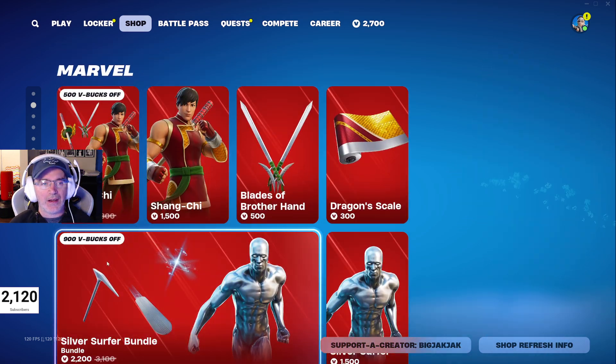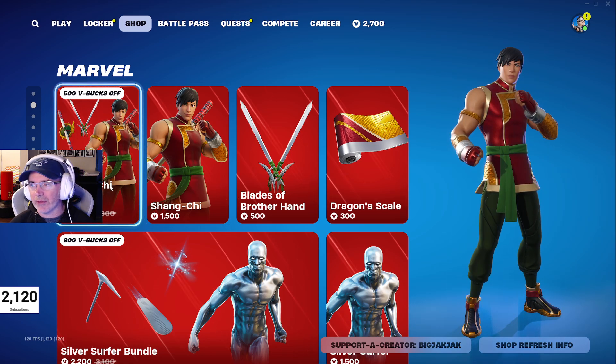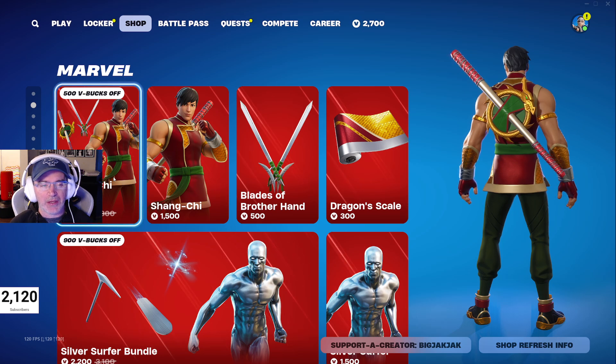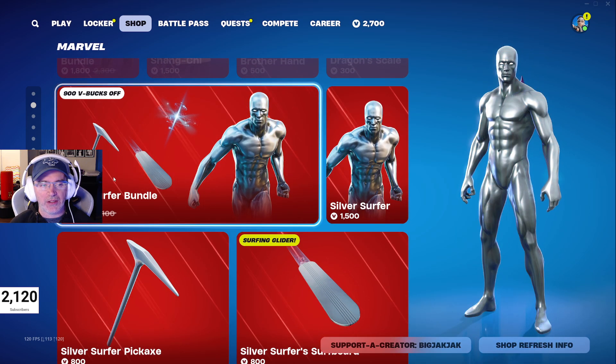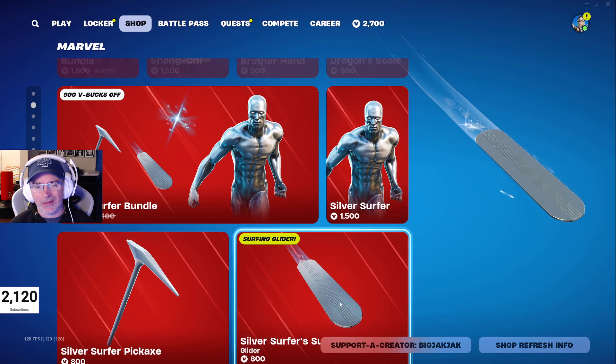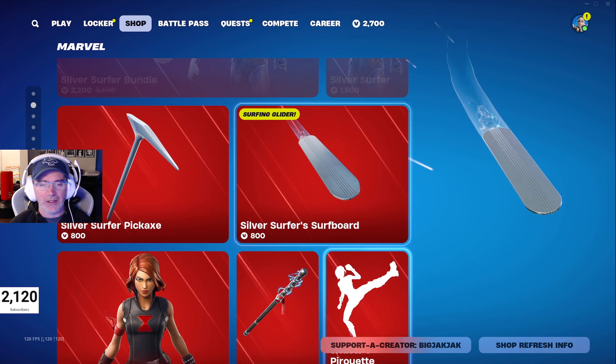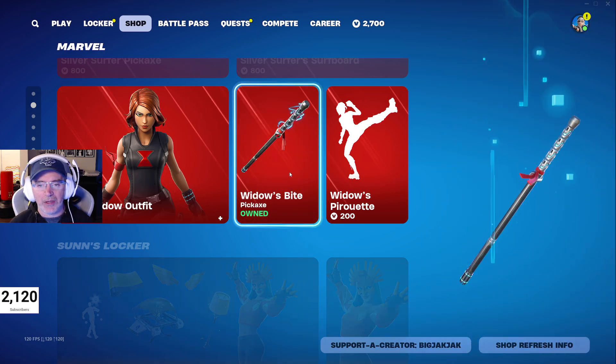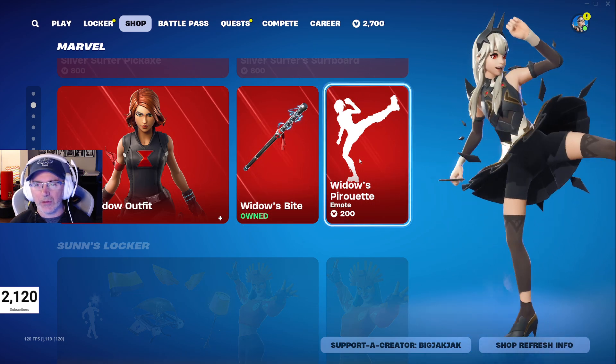The Shang-Chi bundle is in the shop — 1800 V-Bucks, down from 2300 V-Bucks. Pretty cool skin; you get a back bling, pickaxes, and a wrap as well. Then the Silver Surfer bundle is 2200 V-Bucks — he's probably got the best glider in the shop, very nice and clean. Black Widow outfit, Widow's Bite pickaxe, and Widow's Pirouette emote are all still in the shop too.